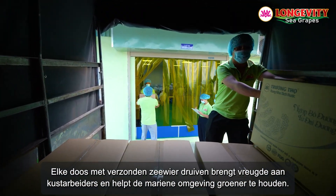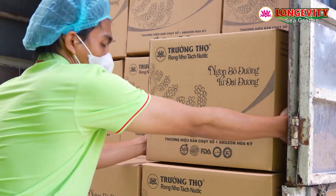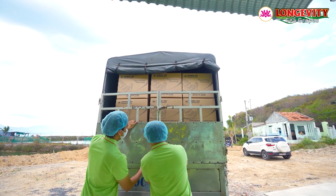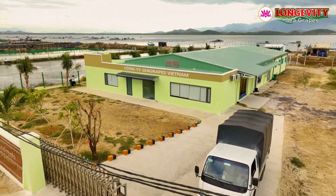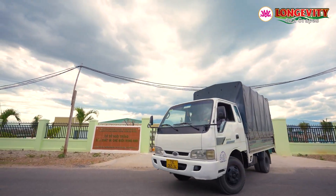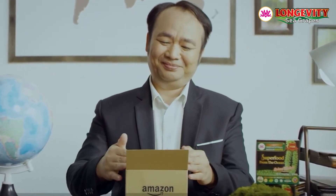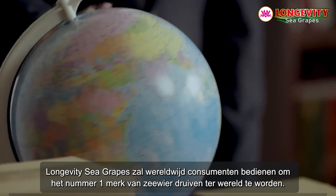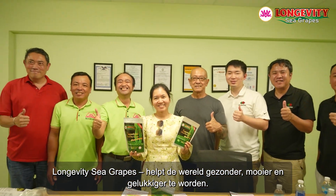Every box of sea grapes shipped brings joy to coastal workers, helps keep the marine environment greener, and delivers health, beauty, and happiness to everyone. This has helped the brand maintain its position as the number one bestseller on Amazon for three consecutive years. Longevity Sea Grapes will serve consumers worldwide to become the number one sea grape brand in the world — helping the world be healthier, more beautiful, and happier.